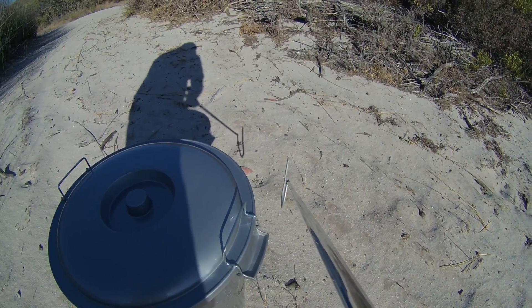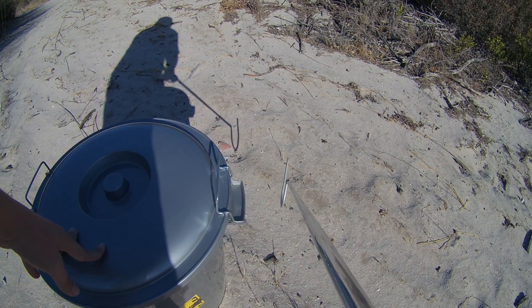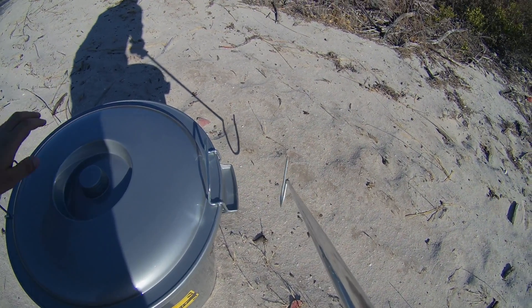Hey guys, Valim here from Blaiburg Snake Rescue. I was just called by someone in Sunningdale who walked into their garage and heard a hissing sound. When they switched on the light, they saw there was a Cape Cobra lying there on the ground next to their car.